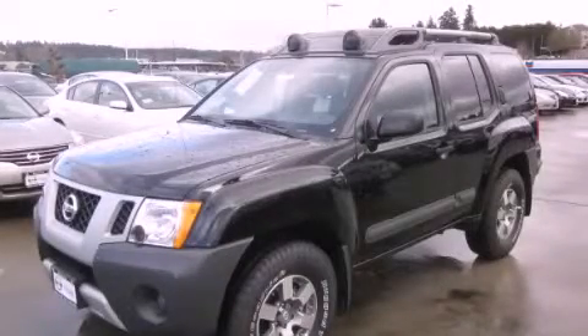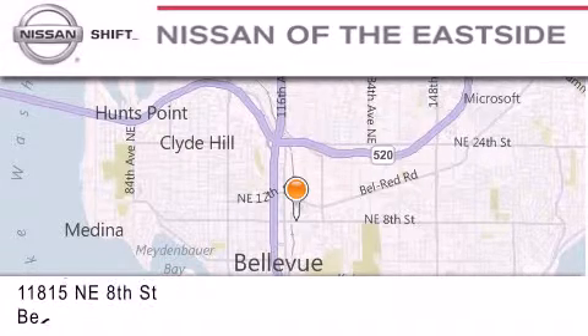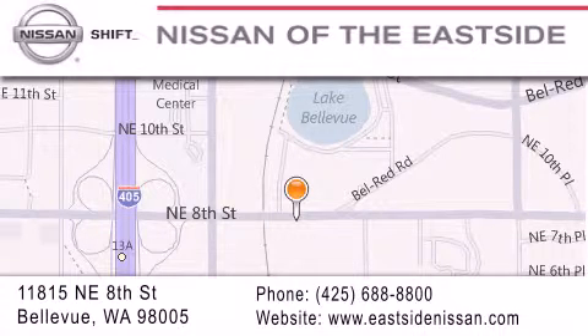Please call today to reserve this vehicle for a test drive. When you walk into our dealership, whether to purchase a vehicle or to visit our service department, you should feel like a guest in our home. You can rest assured that each team member will do everything possible to make your experience as simple and enjoyable as possible. We want you to feel that when you do business with Nissan of the Eastside, life gets better.